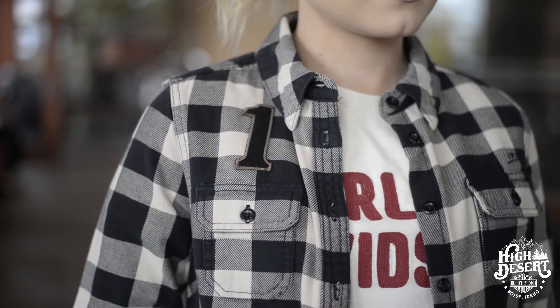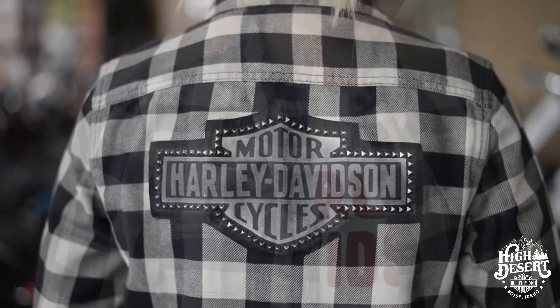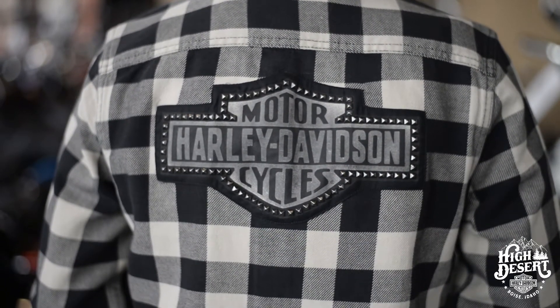Hey you guys, it's Bailey from High Desert Harley-Davidson. As some of you may know, I am not only a pin-up girl fanatic but a flannel fanatic. So of course this is my favorite item on the floor right now. Not only does this flannel have the traditional detailing on the front, but it has a studded barn shield on the back to enhance your edgy style this fall.